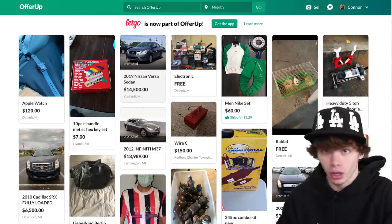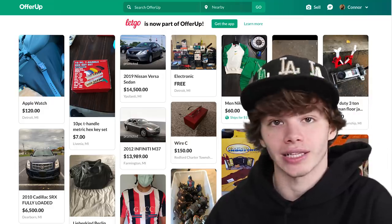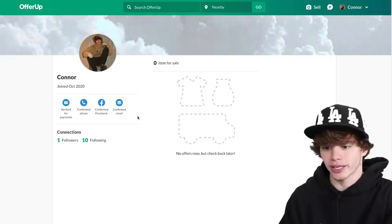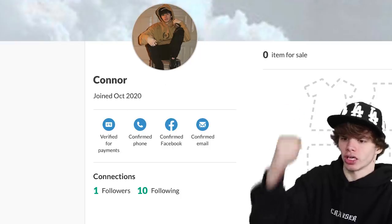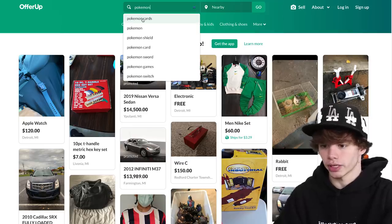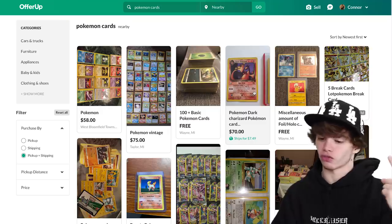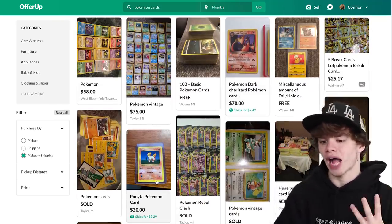Okay guys, so here we are on OfferUp. Sorry if my hat looks really weird with the green screen - I forgot I was using the green screen today. Here we are, this is my little profile right here. We are following 10 people and we got one follower. I might be selling Pokemon cards on here one day. Anyways, let's search up some Pokemon cards right now. What we really want to go for are those first edition, the shadowless, and some holos.